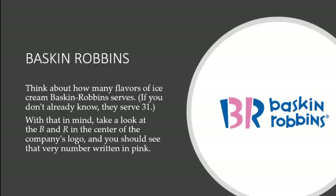Next we want to talk about Baskin-Robbins. Think about how many flavors of ice cream Baskin-Robbins serves — if you don't already know, they serve 31. With that in mind, take a look at the B and R in the center of the company's logo and you should see that the number written in pink is 31, meaning Baskin-Robbins carries 31 flavors.